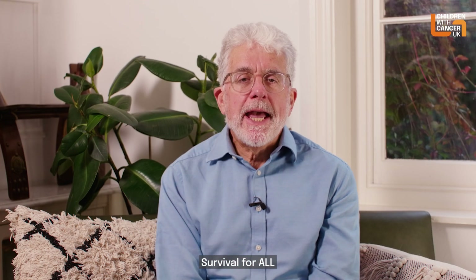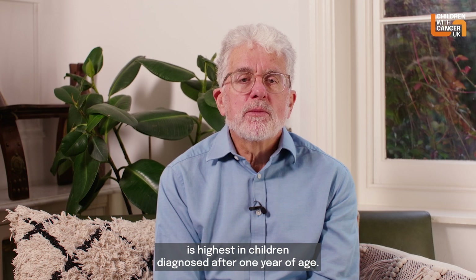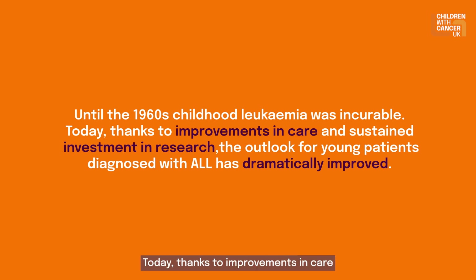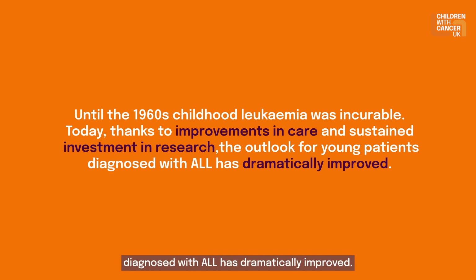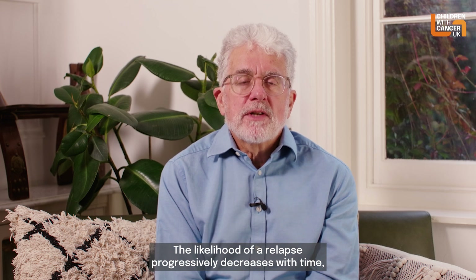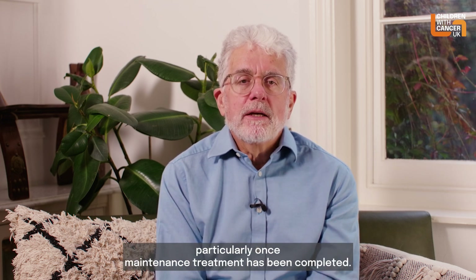Survival for ALL is highest in children diagnosed after one year of age. Until the 1960s, childhood leukaemia was incurable. Today, thanks to improvements in care and sustained investment in research, the outlook for young patients diagnosed with ALL has dramatically improved. The likelihood of a relapse progressively decreases with time, particularly once maintenance treatment has been completed.